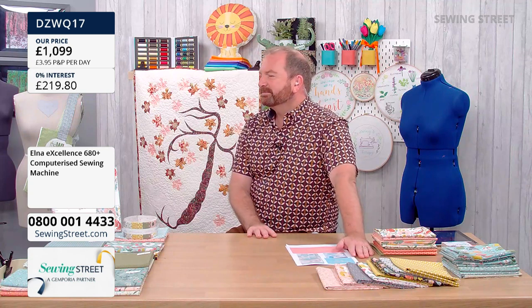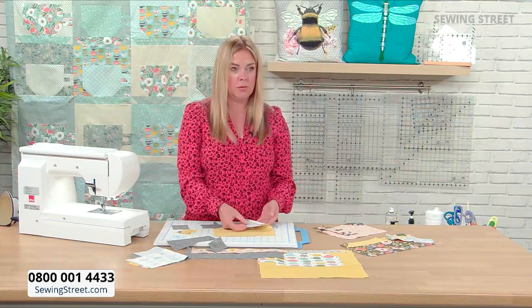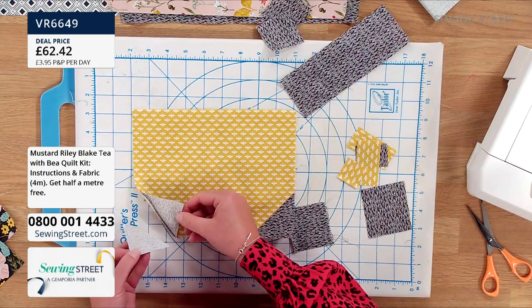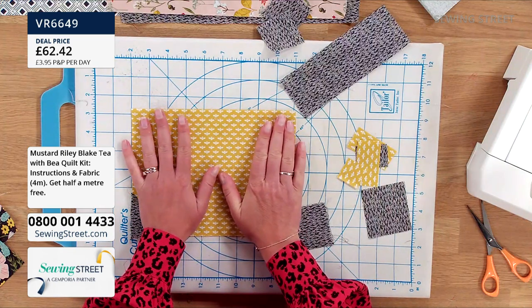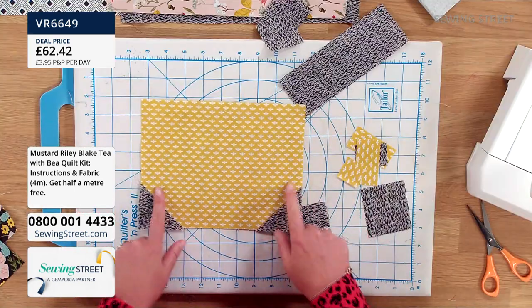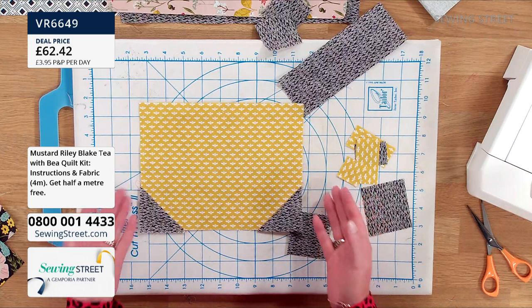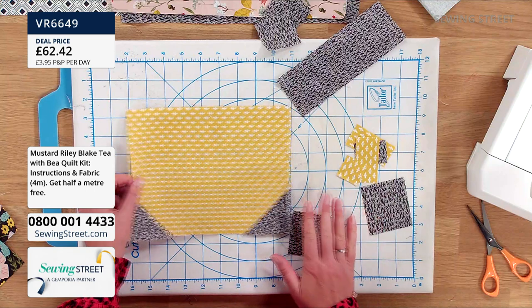Delphine has sewn both squares on and trimmed off the corners. When you've done your flippy corners, the order is: sew, cut, then press — you trim and then press them back. That's the main body of the cup right there — nothing too scary. Once you've sewn those on, you set that aside and move on to the handle section.